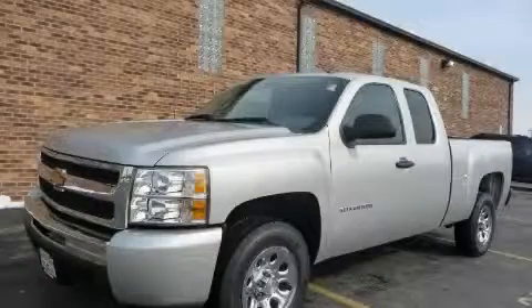This is a 2010 Chevrolet Silverado 1500. It has the power to move what you need and the look too.